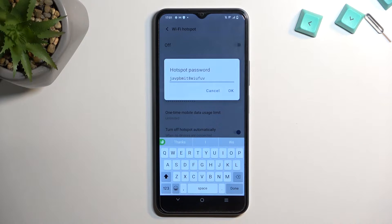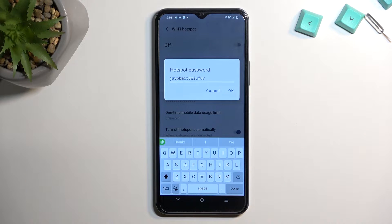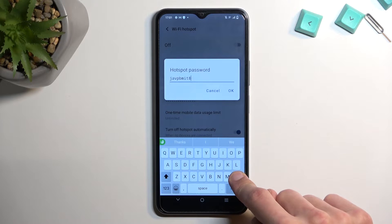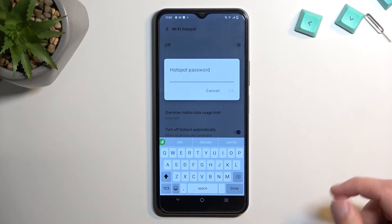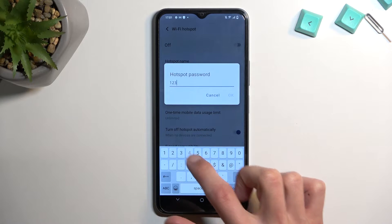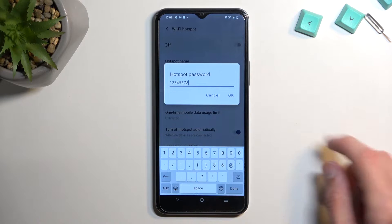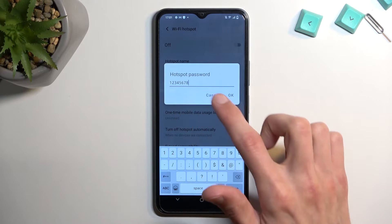By default, it is just a randomly generated mess, as you can see right over here — not very easy to type in, and obviously almost impossible to remember. So what I recommend doing is removing this one and setting up your own. The new password does need to have at least 8 characters in length. That can be letters or numbers — I'm going to be using just numbers. 8 characters in length.